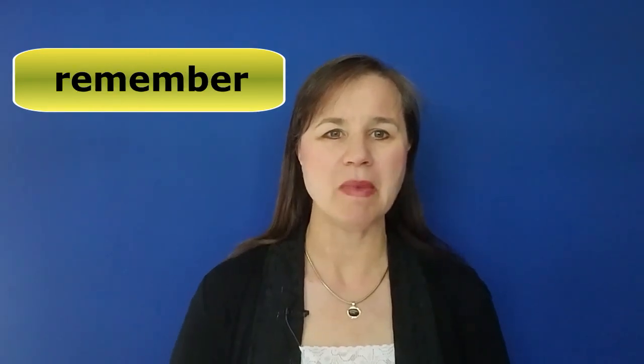In this lesson you're going to learn how to pronounce er in English. This is the sound in words like personal, bird, during, early, computer, doctor, work, and remember.